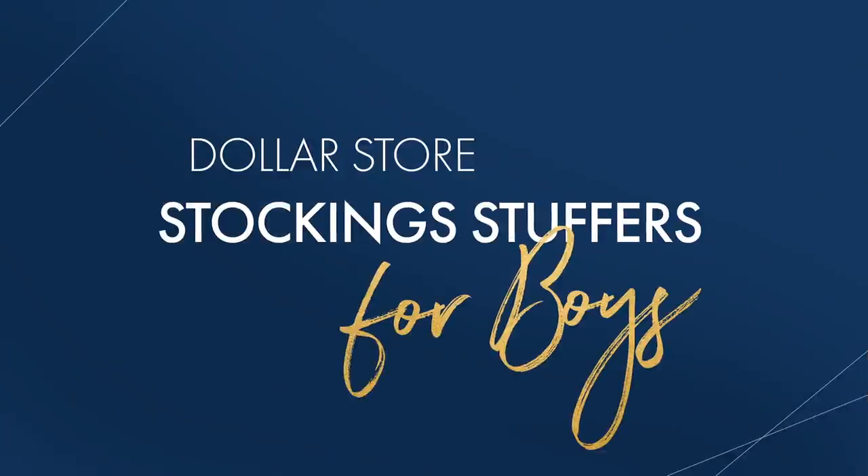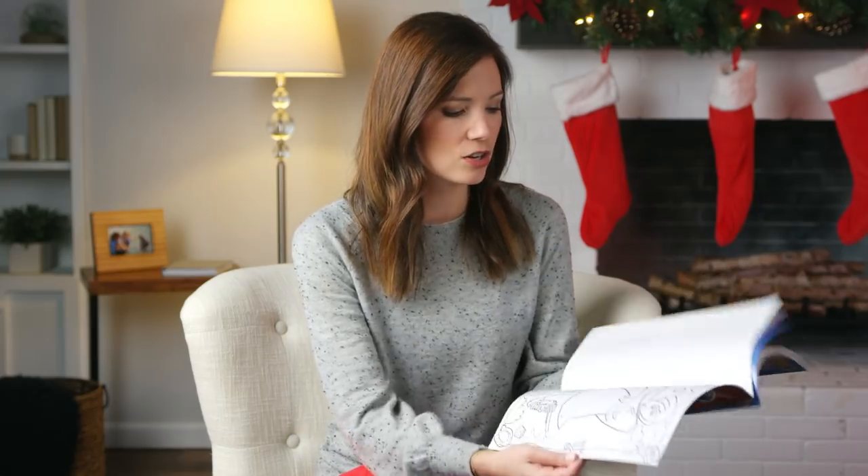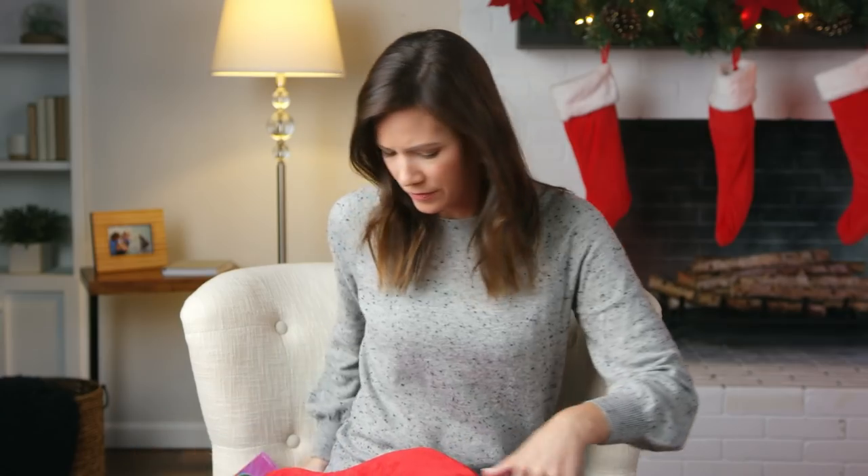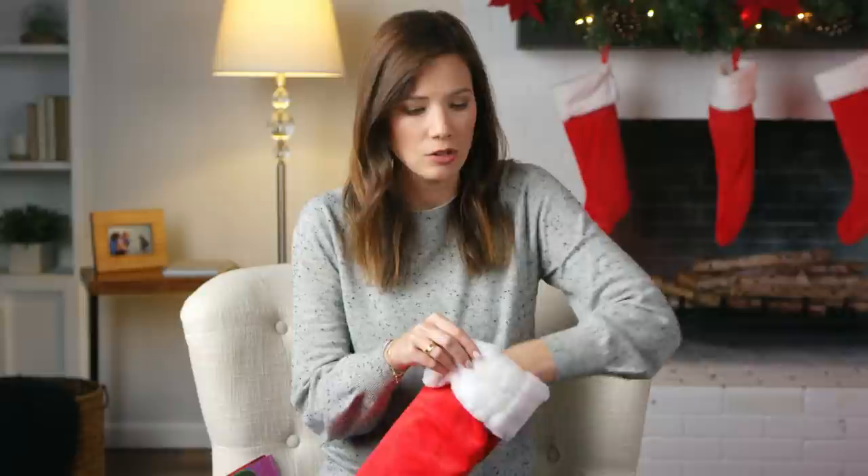And for boys, we got some activity books. Sticker books, coloring books — all of it, there's so much. Even coloring books for adults are at the dollar store. Lots of fun stickers — all kids love stickers, so get some great books; they're going to love that. We also got Hot Wheels, so many little toys like building blocks. There's so much in there for kids, especially little boys.